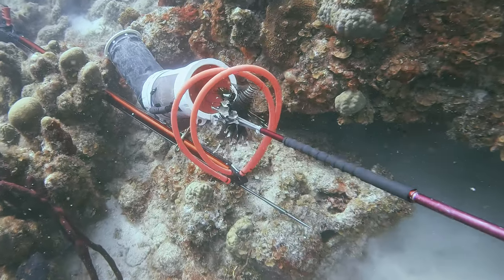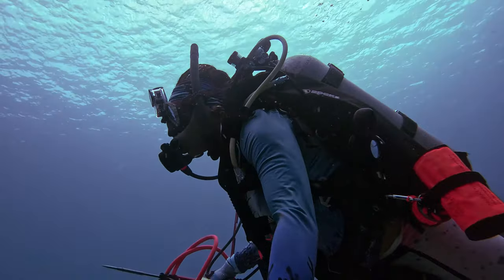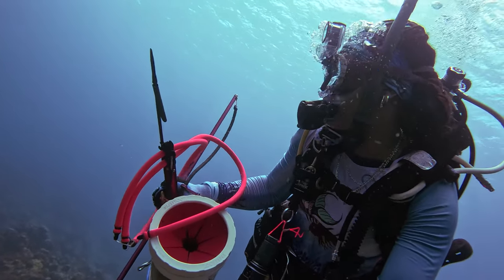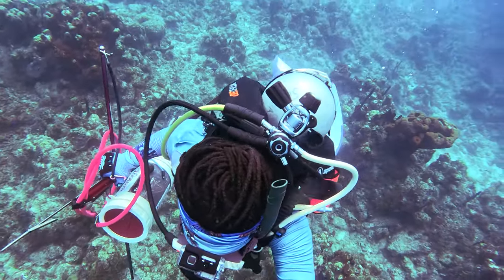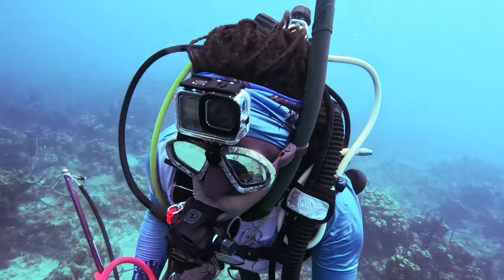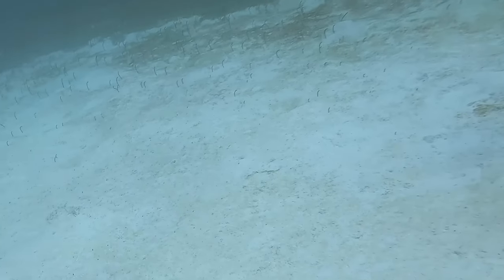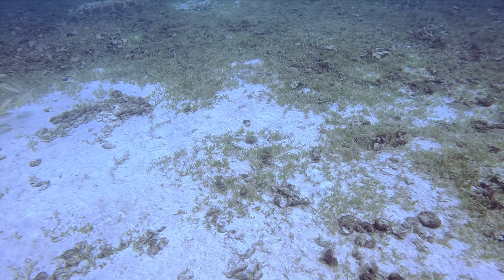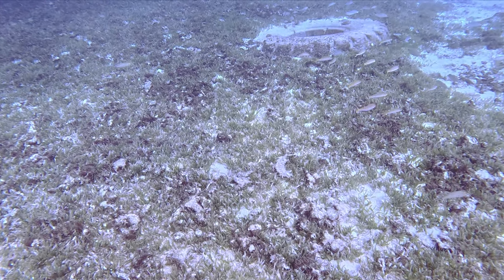Lionfish can be found in water depths from one to a thousand feet on hard bottom, mangrove, seagrass, coral, and artificial reefs such as shipwrecks. As we begin to turn the dive around and start making our way back to shore, I spot a colony of garden eels swaying in their holes, but they bury themselves as soon as I get close. Remember that I mentioned how lionfish enjoy structure and artificial reef? Here's an example as we find four small lionfish hanging out on this huge tire.